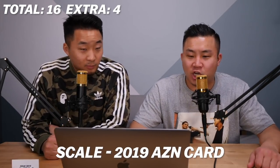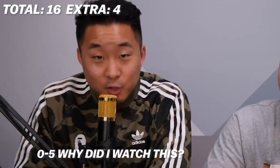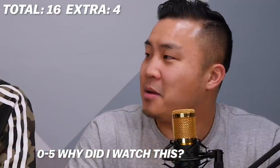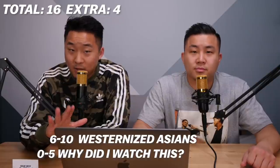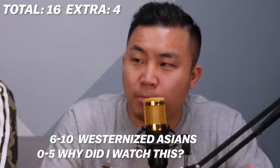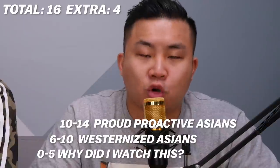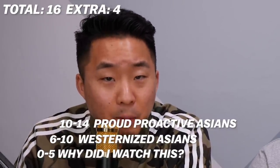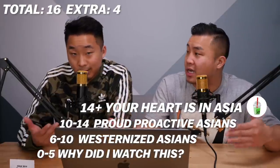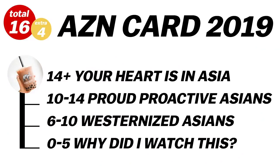Here's the scale of the 2019 Asian card: if you scored zero to five, you probably are not Asian. If you scored six to ten, that's where a lot of Americanized Asians who are not proactive in seeking out Asian things would fall — they're just as Asian as they were born into, the natural inertia of their momentum carried them. Ten to fourteen is where a lot of proud Asians who are into cool popular culture from Asia would fall — you follow some Asian actors, athletes, and celebrities and keep up a little bit with Asia. Fourteen plus, up to eighteen or twenty counting bonus points, you probably work at an Asian company and your heart is definitely partially in Asia, taking trips back and forth on your own accord.